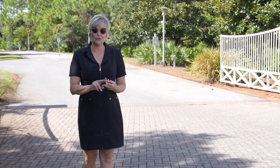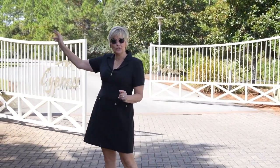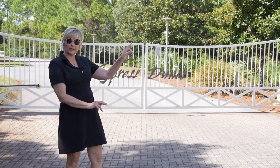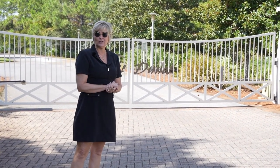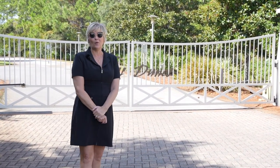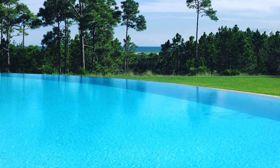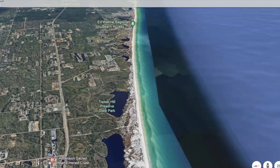Cypress Dunes has two phases. Phase one is closest to the beach and has a beautiful infinity pool, clubhouse, gym, and tennis courts. As you drive further toward 98, there is the second entrance to Cypress Dunes Phase 2. One of my favorite features is that beautiful infinity pool that gives you a glimpse of the Gulf of Mexico.